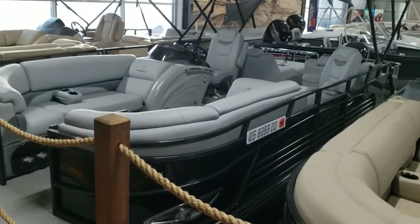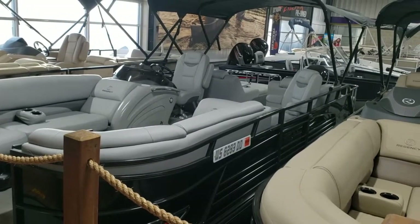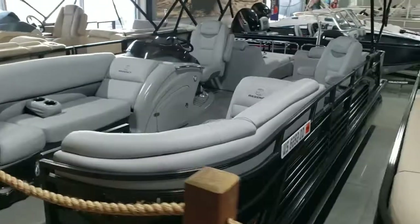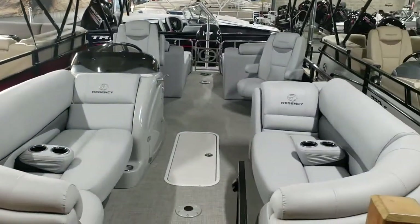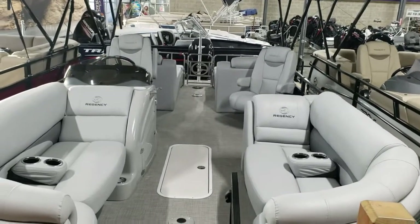Here we have a 2018 220 LE3 Sport with a 250 Verado. This boat is a handful — it's a lot of fun. That boat goes 45 and a half miles per hour, trims up super high and gets the whole boat right out of the water.